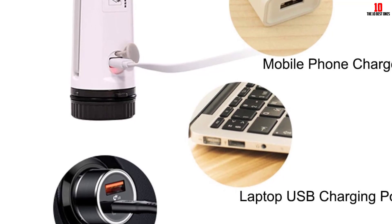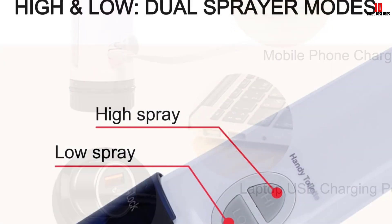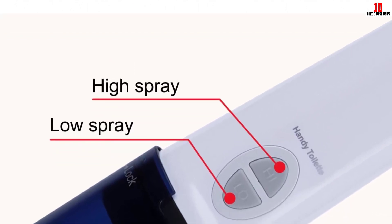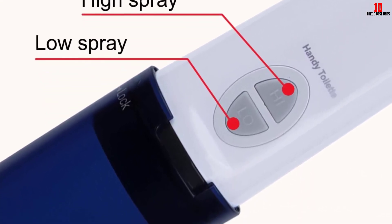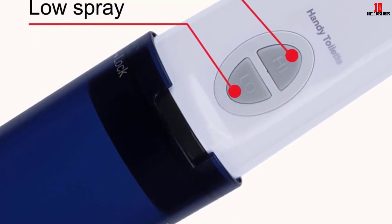Lastly, the bidet's compact size and lightweight design make it incredibly portable. It can be effortlessly carried in a bag or backpack, making it an ideal travel companion. Whether you're going on a vacation, visiting family and friends, or even just running errands, this bidet can easily be taken along, providing a sense of cleanliness and comfort wherever you may be.